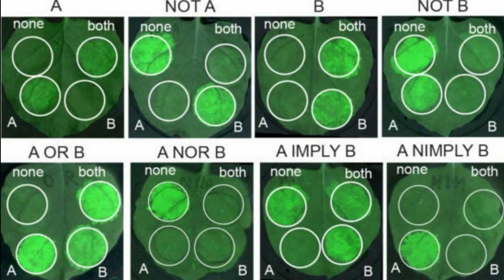Proby designed more than 1,000 potential circuits to be able to manipulate gene expression in plants. She tested them in the leaves of tobacco plants, seeing if she could make the leaf cells create a glow-in-the-dark protein found in jellyfish.